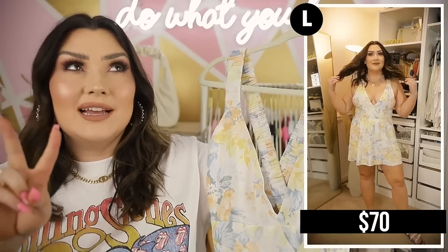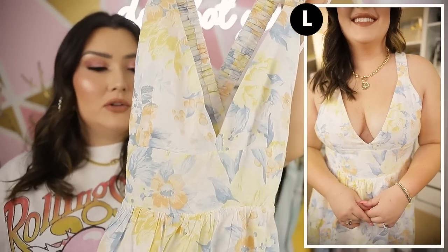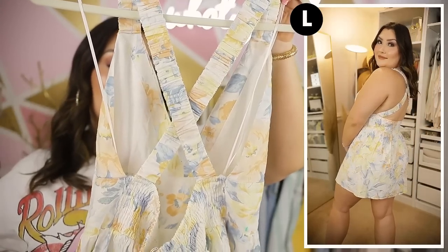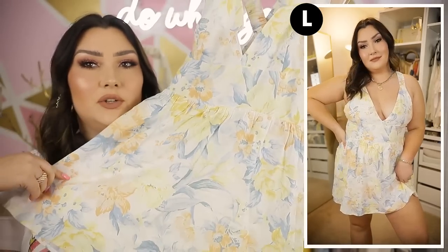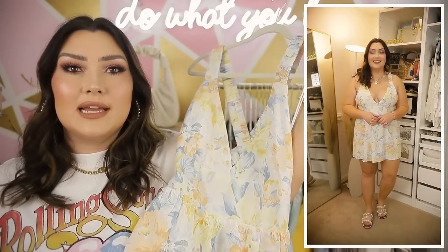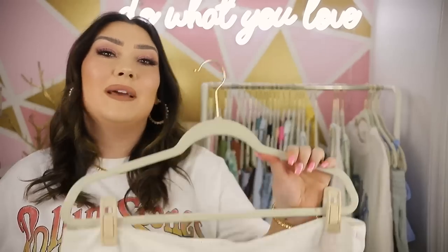One of my favorite dresses of all time — I fell in love with this when I saw it on the site and immediately ordered it in two sizes because I didn't want it to sell out. I went with a size large. It's basically a linen material dress with a V-neckline, a triangle-top style with elastic bands over the shoulders that crisscross in the back. There's smocked detail around the waist and a flowy skirt. I love the yellow and blue pattern — it's a style of sundress I wear 24/7 in the warmer months.